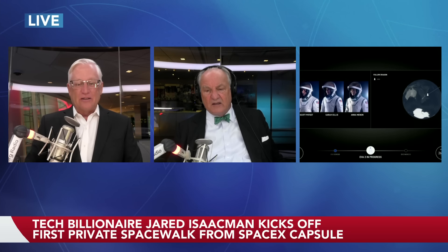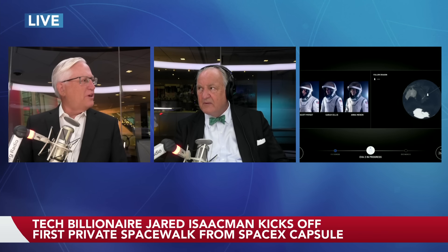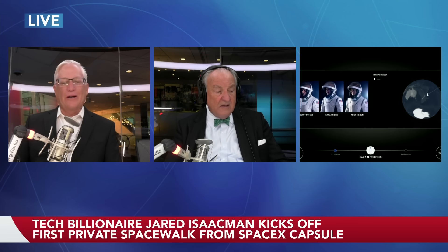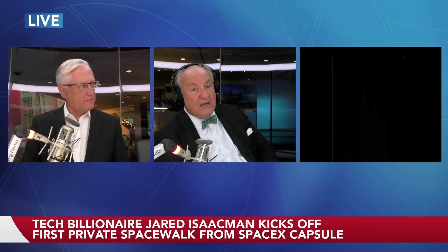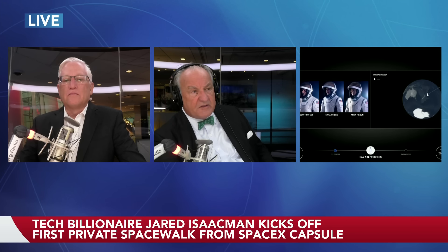The voice you hear is Sarah Gillis — the second person to move into space today. Are you ready for this? 59 years ago, it was Ed White in Gemini. And the entire world stopped for that. It was extraordinary to see at the time. I believe I just heard 'one minute' — let's listen right now to the back and forth on Polaris Dawn.